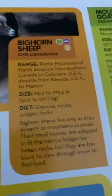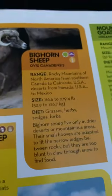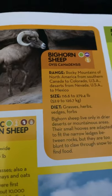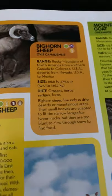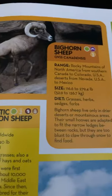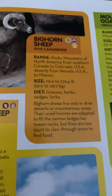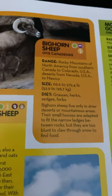Bighorn sheep. They live in the Rocky Mountains of North America from southern Canada to Colorado, USA, and in deserts from Nevada, USA to Mexico. They are approximately 116.6 to 279.4 pounds, and their diet is grasses, herbs, sedges, and forbs. Bighorn sheep live only in drier deserts or mountainous areas. Their small hooves are adapted to fit the narrow ledges between rocks, but they are too blunt to claw through snow to find food.